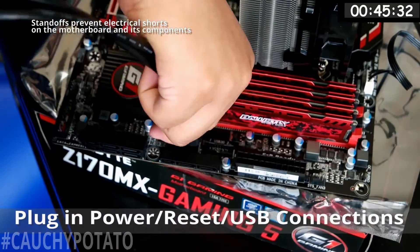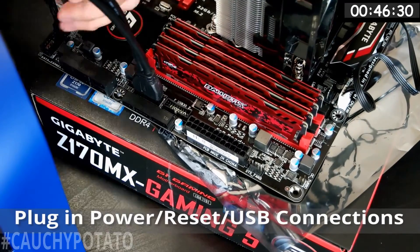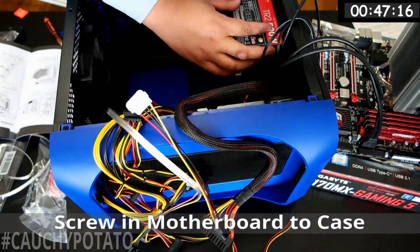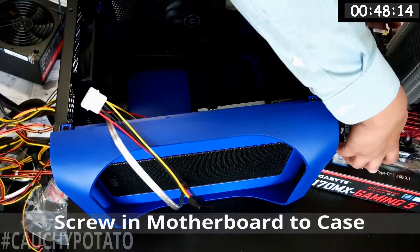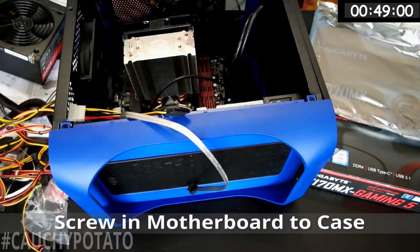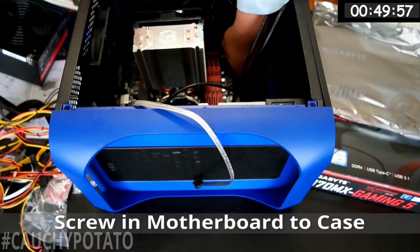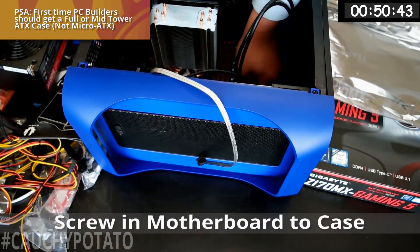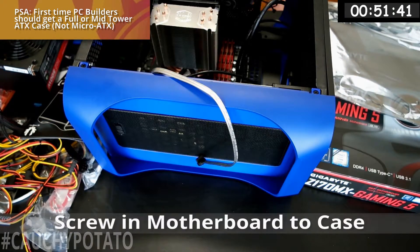Plugging in the case USB connectors, power reset switch, and HDD lights — the case or motherboard manual usually have detailed instructions on how to connect these. Here I had to remove the power supply from the case to be able to put the motherboard in. Then putting the motherboard in the case and screwing it to the standoffs installed earlier. It's really handy to have a magnetic screwdriver for this part, as some cases leave little room to work with when trying to put motherboard screws in.